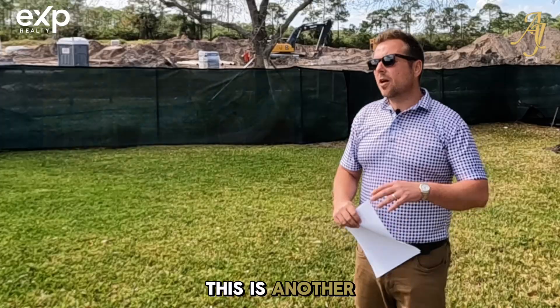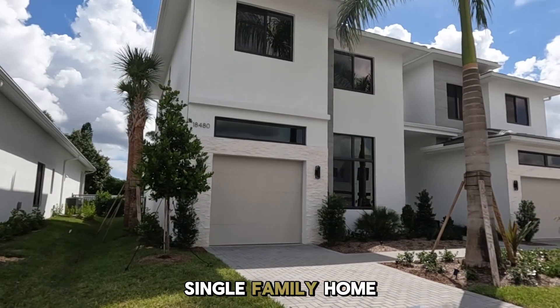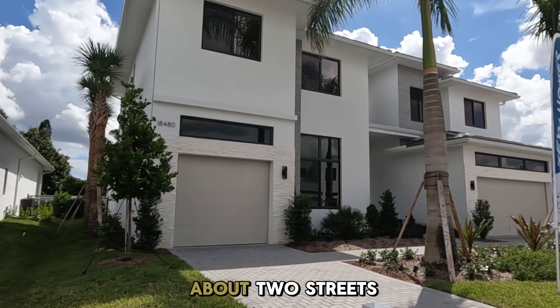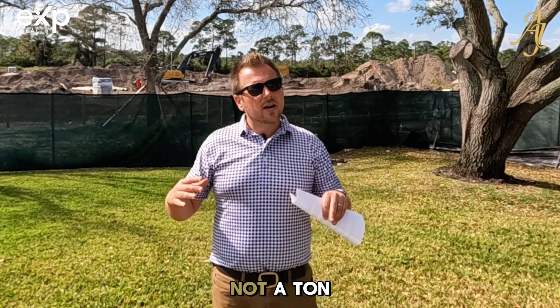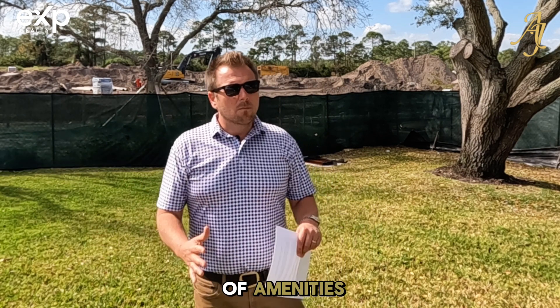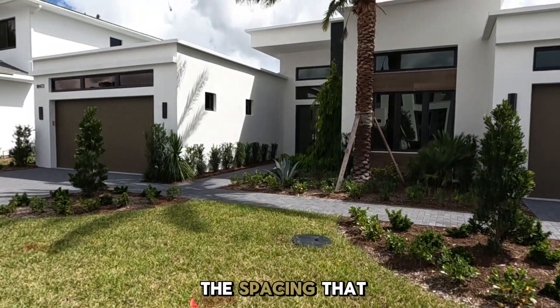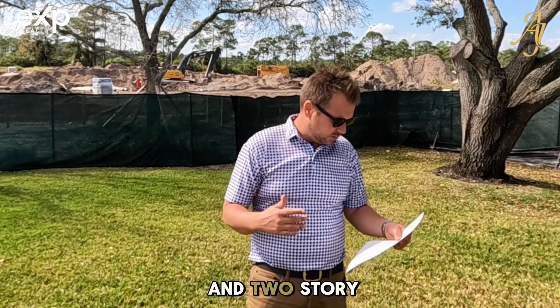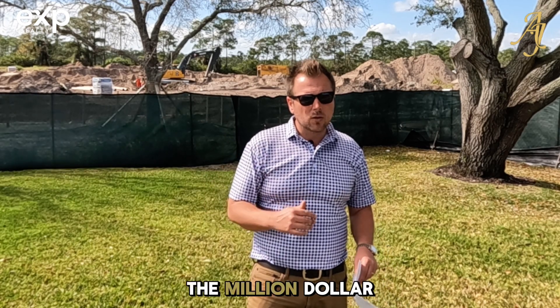Symphony at Jupiter is another one we have done a video on. Symphony at Jupiter is a very small single-family home community — really just about two streets. Not a ton of amenities, but beautiful homes. I really like the spacing they've done between the homes. There are one- and two-story options over there, and they're going to take you up into the million-dollar range.